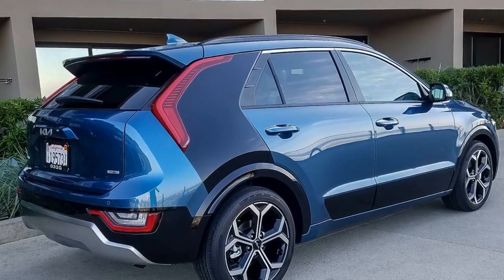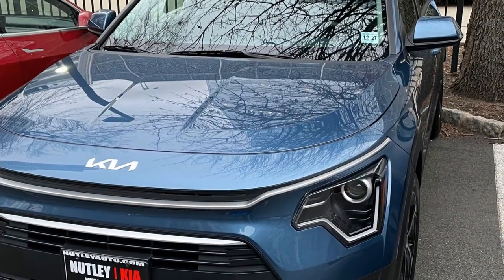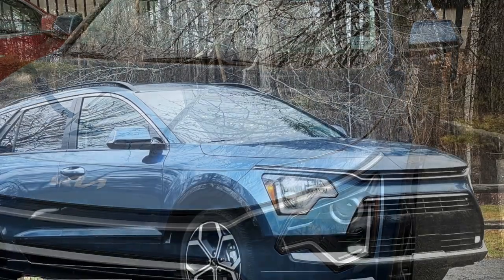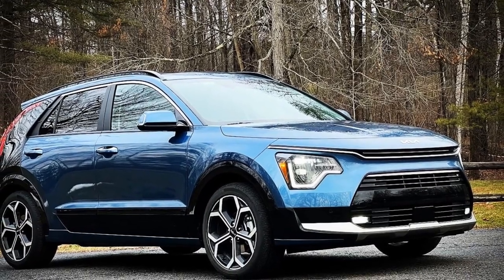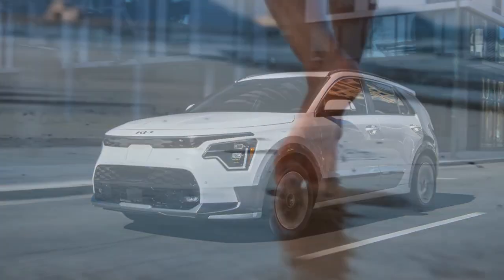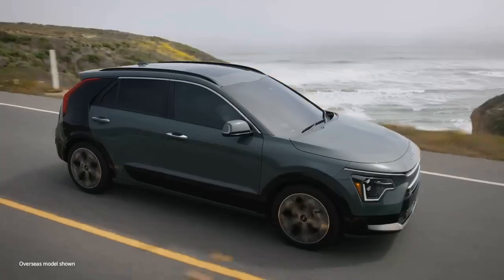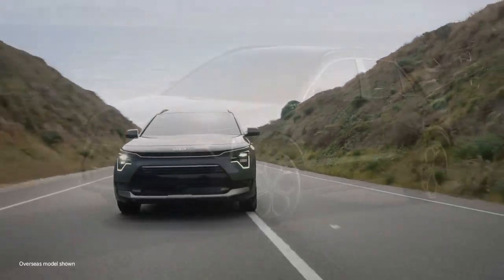Fourth, charging infrastructure: while more public and private charging stations are being installed, the availability and convenience of charging infrastructure can still be a challenge in certain areas. Fifth, maintenance complexity: as a PHEV, the Niro SX combines elements of both electric and internal combustion vehicles, potentially increasing maintenance complexity and cost compared to a fully electric or traditional gasoline vehicle. Sixth, weight: the additional battery and electric components can add weight, potentially impacting handling and overall performance compared to non-hybrid models.